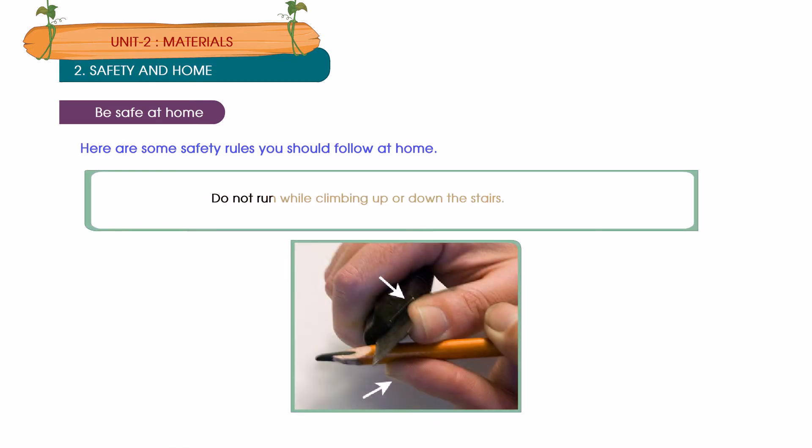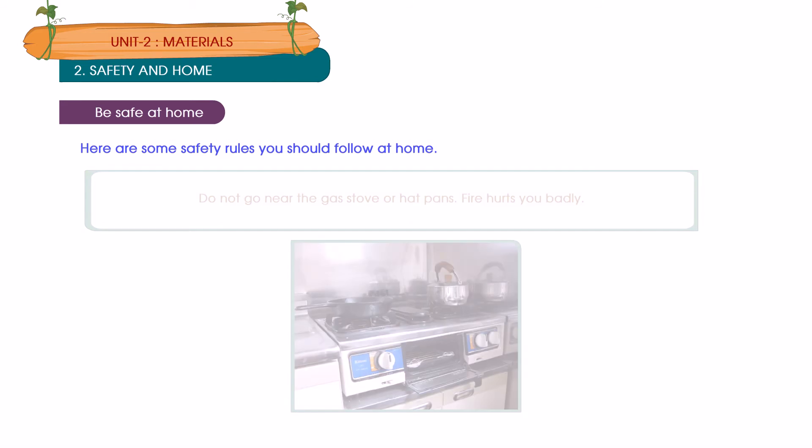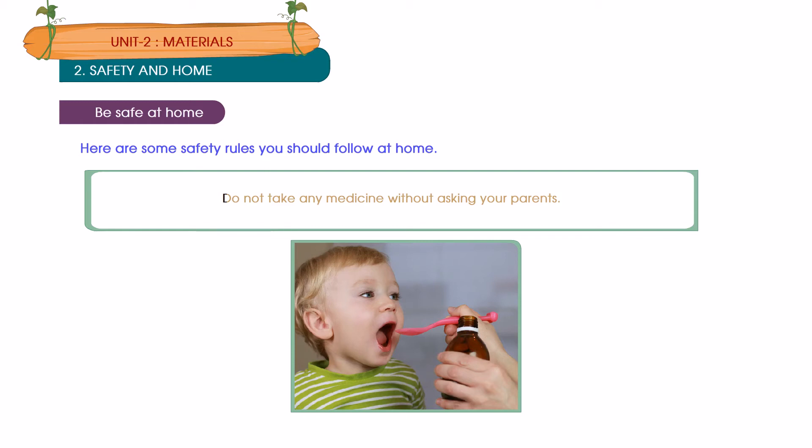Do not run while climbing up or down the stairs. Do not touch electrical appliances or switches with wet hands — you may get an electric shock. Do not go near the gas stove or hot pans — fire hurts you badly. Do not take any medicine without asking your parents.